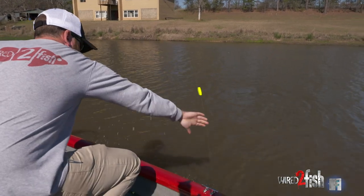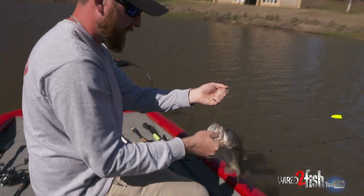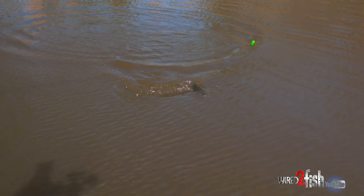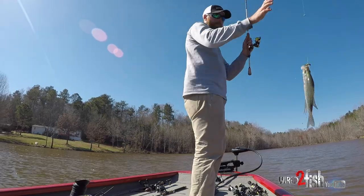Something about watching a bobber. Feels pretty good, man. It looks pretty good. Yeah, man. That's a nice one there.